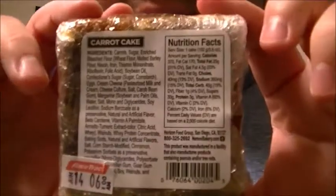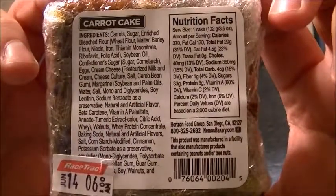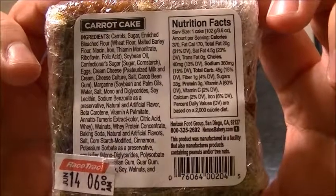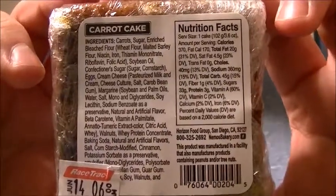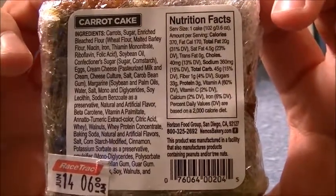I'll let you look at the ingredients and the nutrition facts. If you need to read it longer, just pause it. I don't remember how much I paid for these — they're probably a dollar something, maybe two bucks.